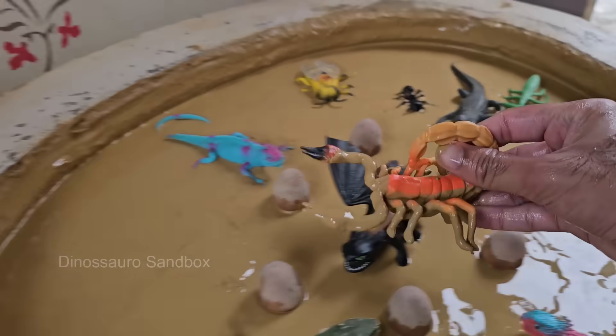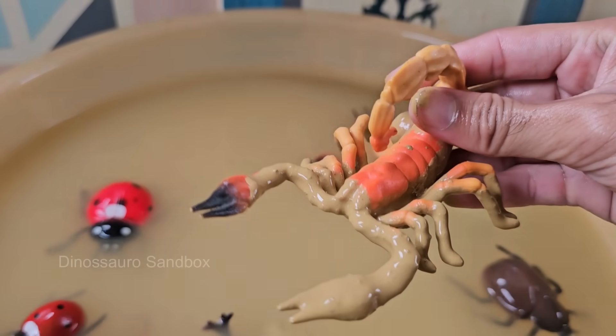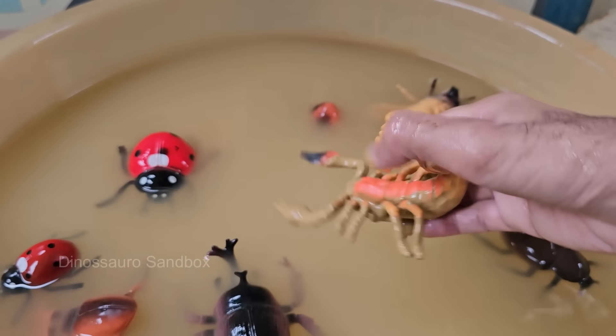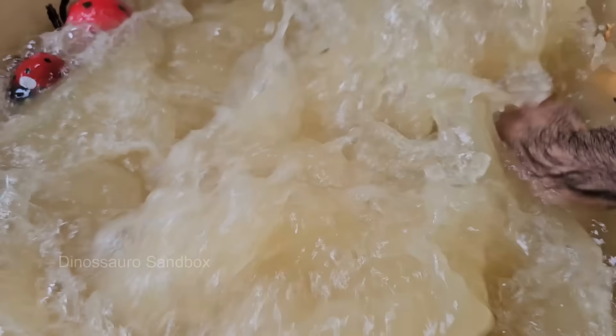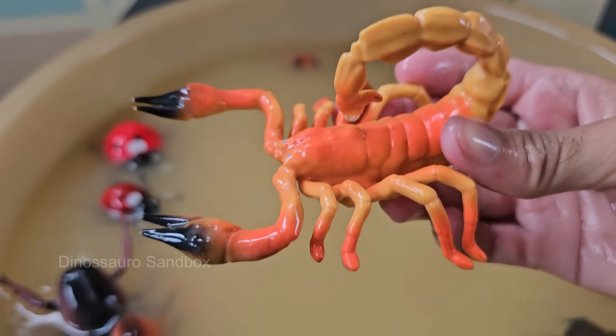Scorpions have two large claw-like pincers called pedipalps, and a long curved tail with a venomous stinger. Scorpions are widely distributed across the globe, from Africa to the Americas. Scorpions often pinch rather than sting when threatened.